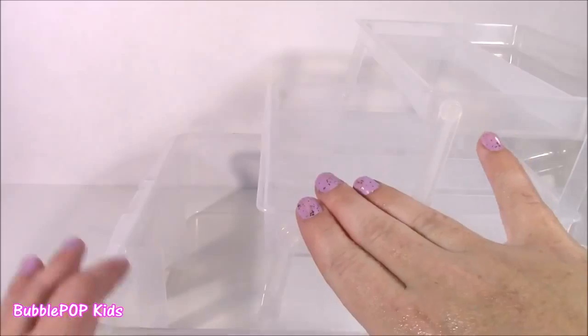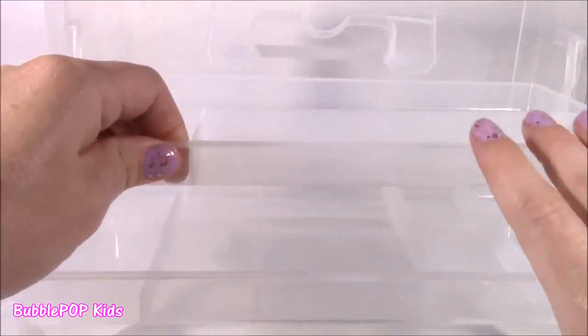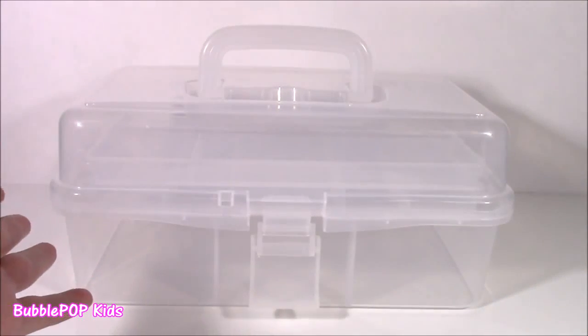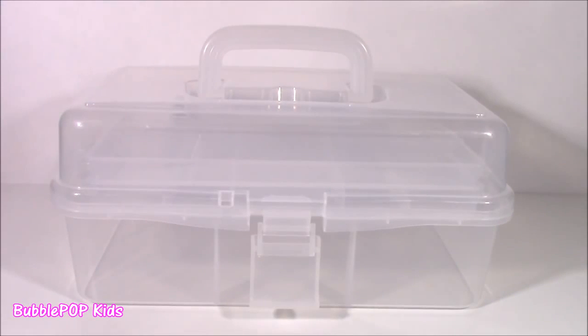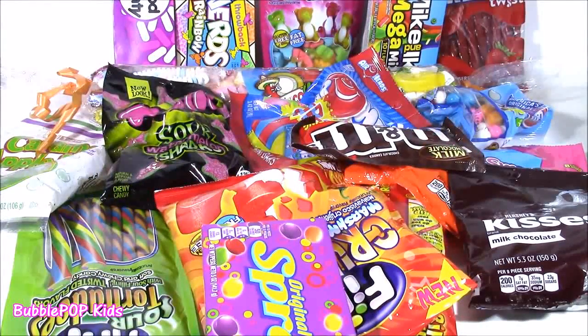It's got one, two, three trays. The top trays have different compartments. Now normally people would put fishing lures and hooks, something like that for fishing or maybe organizing things. But today we're not doing that because we are going to be filling it with candy and making a candy tackle box.